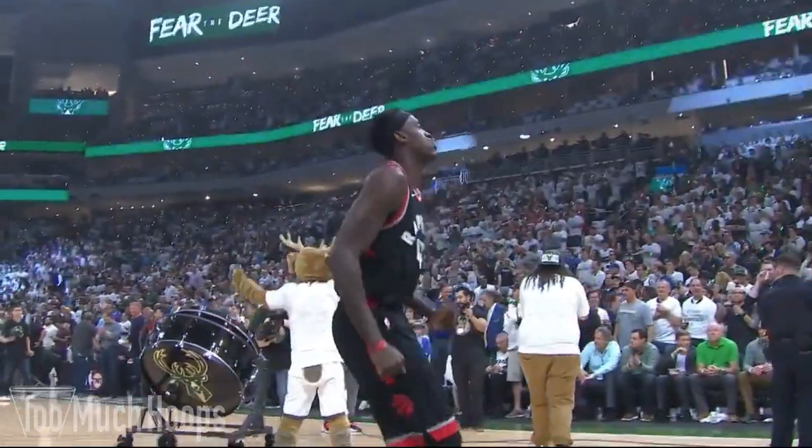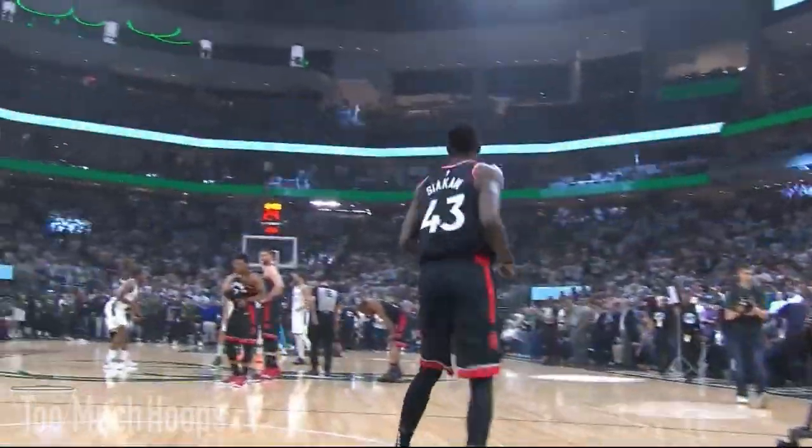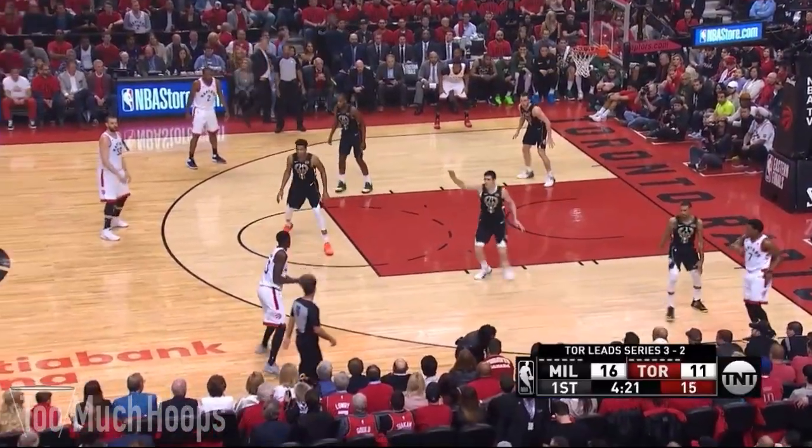We team it's Spicy P at the forward, representing Cameroon. Number 43, Spicy P — Pascal Siakam.